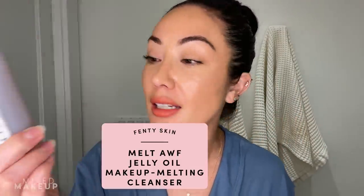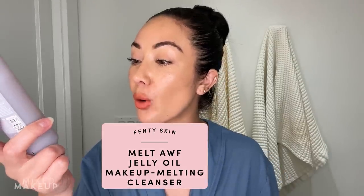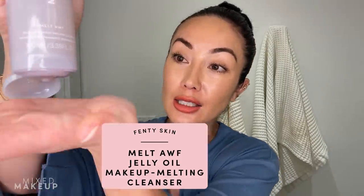Before I can get into the skin flooding — it's a catchy term, I've got to give it to them — before I can get into all that hydration, I do need to remove my makeup. I just got this in PR recently. It's from Fenty Skin — the Melt Off Jelly Oil Makeup Melting Cleanser. I've used it a couple of times and I think it's okay. I want to give it a real shot, so I'm using it again.